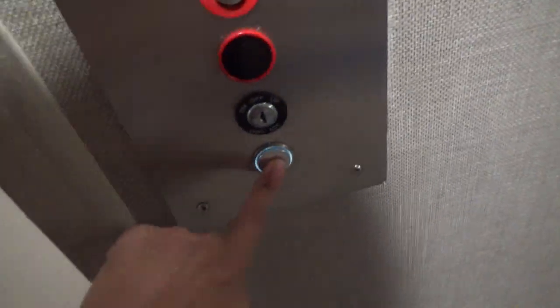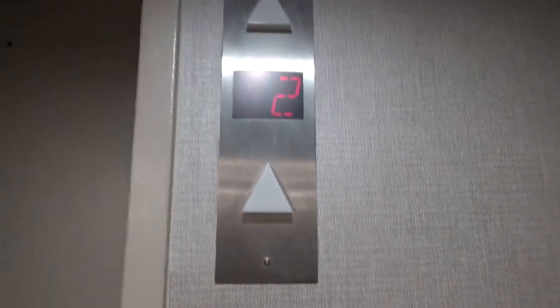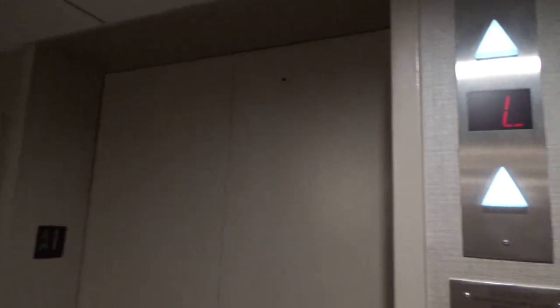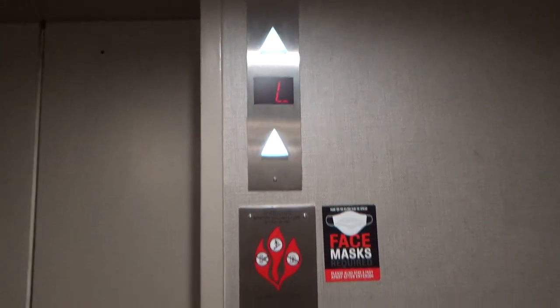This is the elevator at the Holiday Inn Hotel in College Park. This is the second car in Tower One. Personally Houghton, monitored by ThyssenKrupp. Two.